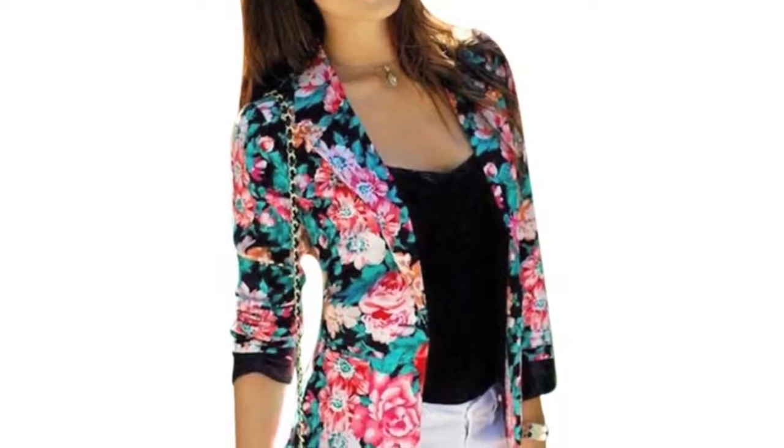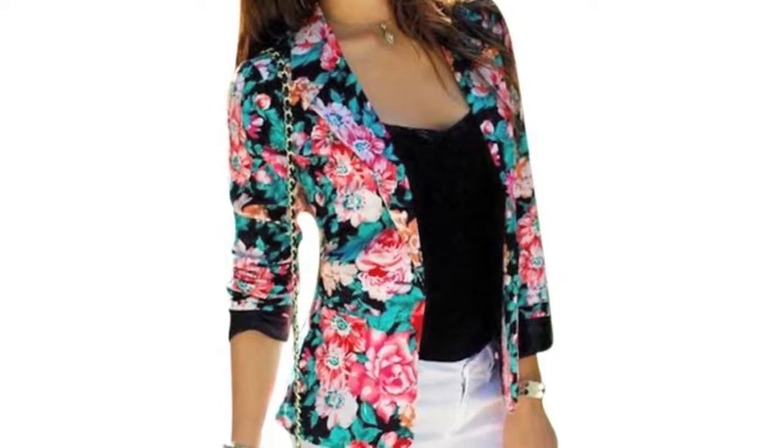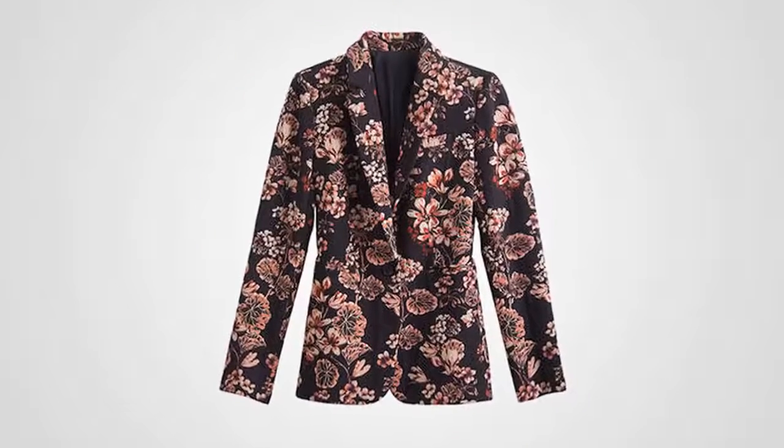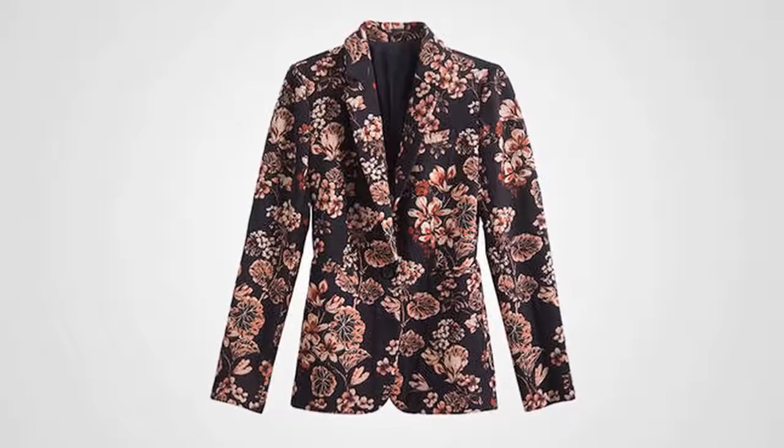Last but not least: wild floral blazers. A varied bouquet against a black backdrop is darkly romantic, but beware of what you opt for inside and below it — we don't want to end up looking like a botanical garden!